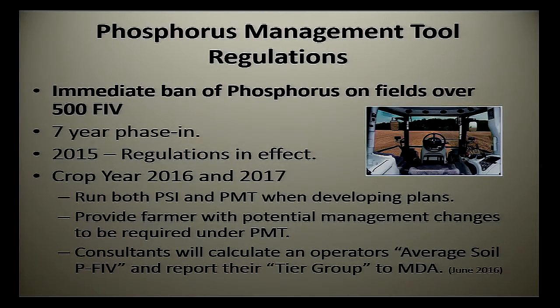The Phosphorus Management Tool — PMT — has been a hot topic for a couple years. Regulations changed in 2015 are phasing this into effect. One immediate thing, which doesn't affect most of us, is if you have a soil test phosphorus level of 500 or greater on a FIV scale, you have been immediately banned from applying any additional phosphorus to that site, period. The tool itself is getting phased in over seven years, from 2015 to 2022. For crop years 2016 and 2017, if excessive soil test phosphorus levels — 150 or greater — are part of your management and you're still trying to apply phosphorus, your consultant is running the Phosphorus Site Index (PSI) to justify that. It's kind of getting you prepared and educational in a sense.